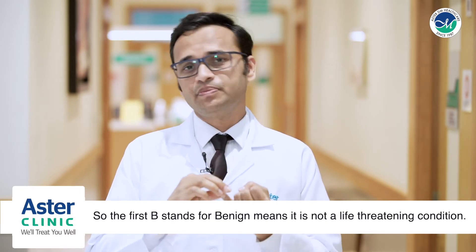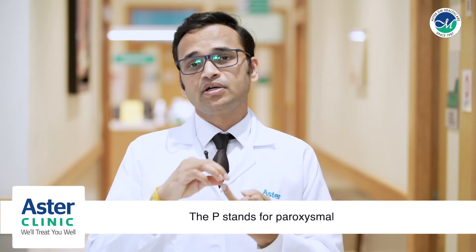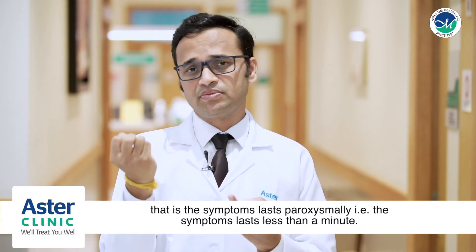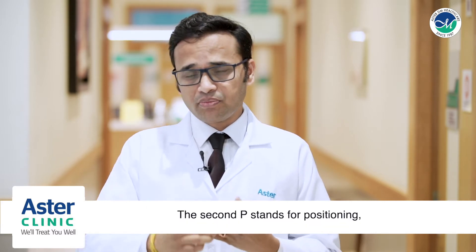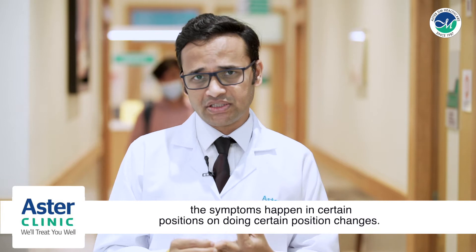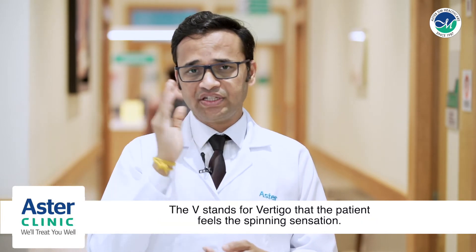The first B stands for benign, meaning it is not a life-threatening condition. The P stands for paroxysmal — the symptoms last paroxysmally, that is less than a minute. The second P stands for positioning, as the symptoms happen in certain positions or on doing certain position changes. The V stands for vertigo — the patient feels a spinning sensation.